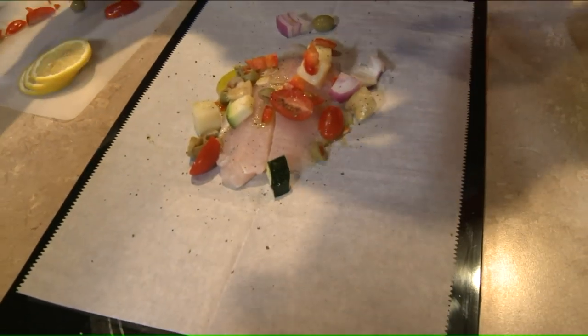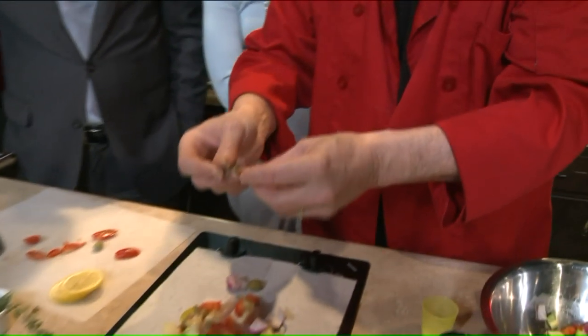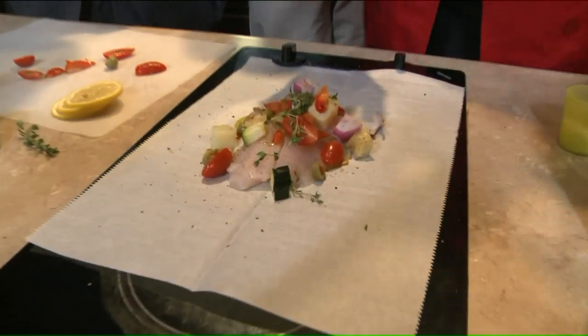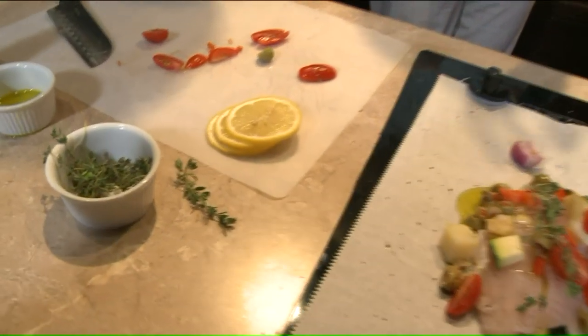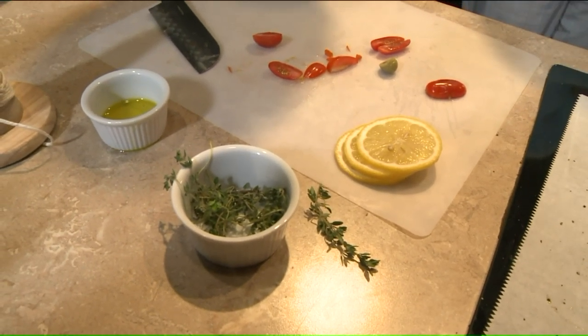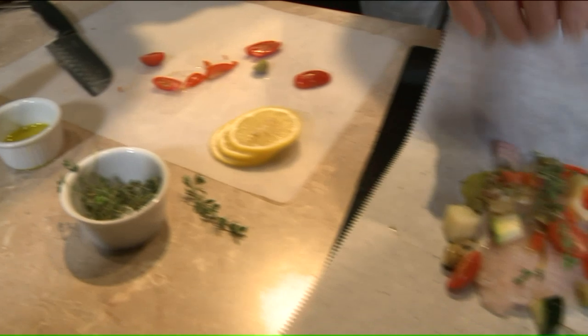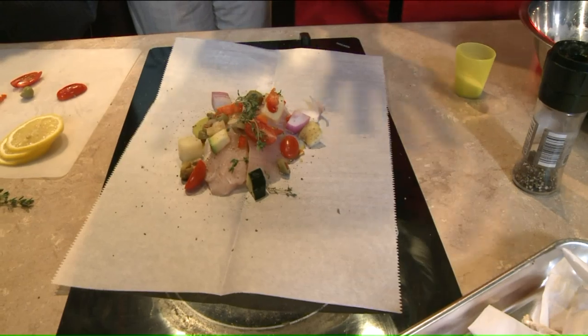And then we're going to put some thyme on this. I have a friend who passed away just recently, Carlo Avani, who told me 'solo timo con pesce' — thyme only with fish. So we're going to put some fresh thyme. I live by that, actually. The thyme has a marvelous flavor for that type of fish. A little bit goes a long way — with fresh you use a little bit less, with dried it's more concentrated.